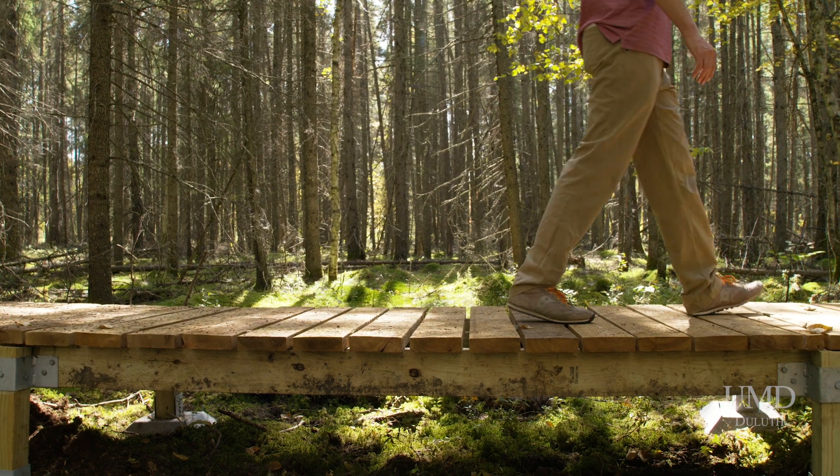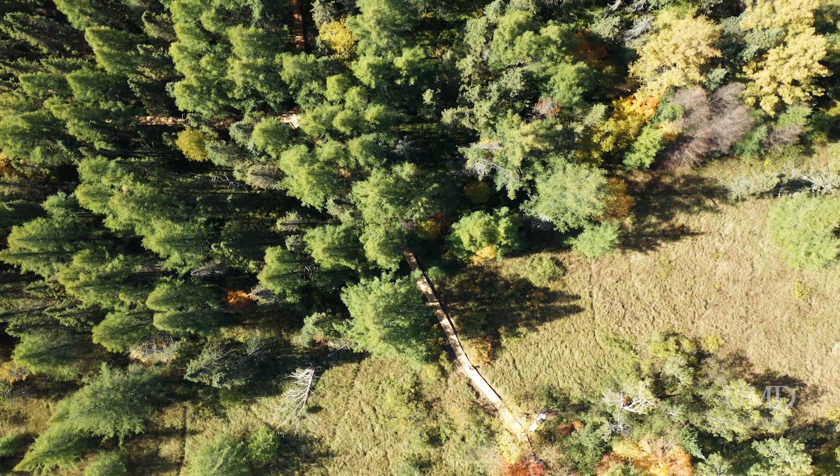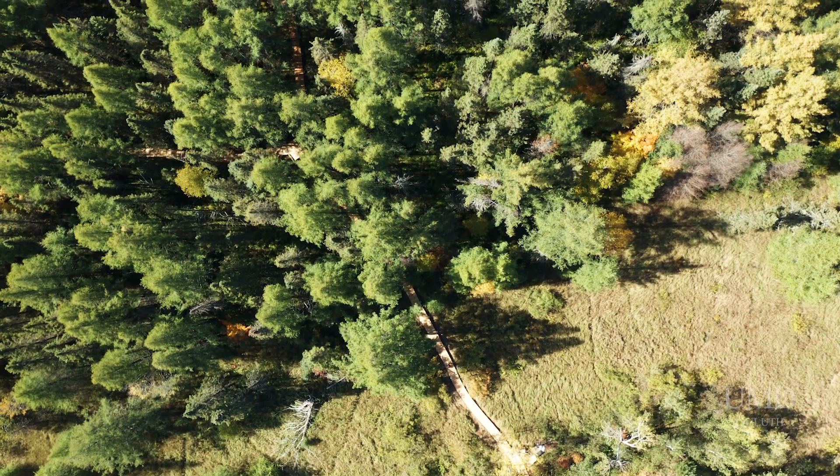For the last year we've been designing, developing, and installing this boardwalk from thermally modified tamarack at the Sac Simbog. This project was funded by a grant from the U.S. Forest Service Wood Innovations Grant Program.